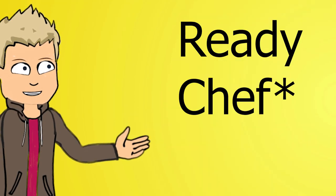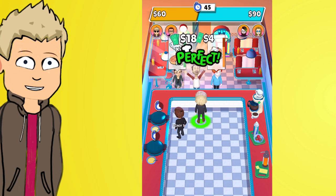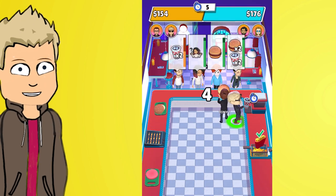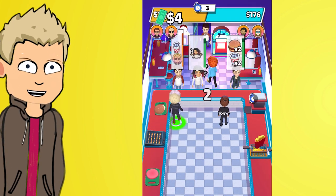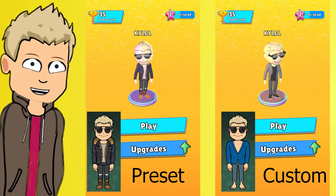Another Snapchat game came out while I was editing this video, called Ready Set Go. It's another Bitmoji-themed game but this one is competitive head-to-head — you run a restaurant to serve the most customers. This one can also be found in the games section. One thing I noticed is that custom outfits didn't seem to pull through in this game like they did on the other Bitmoji games.